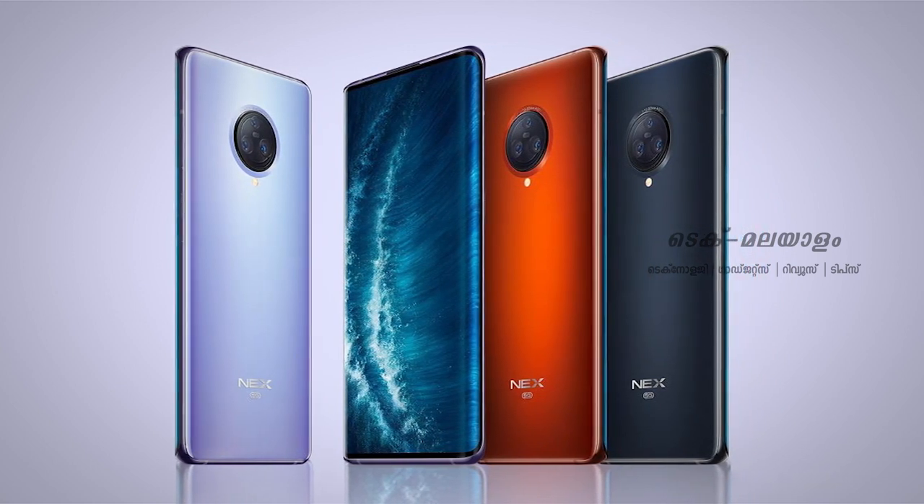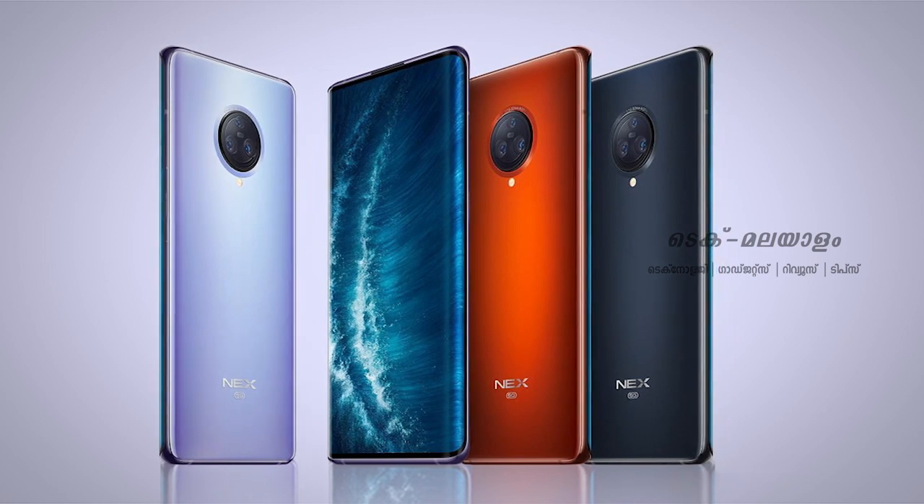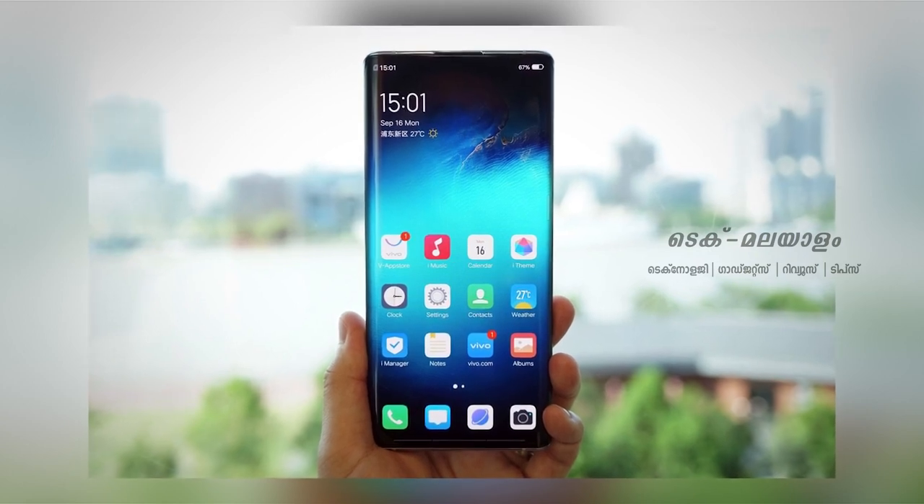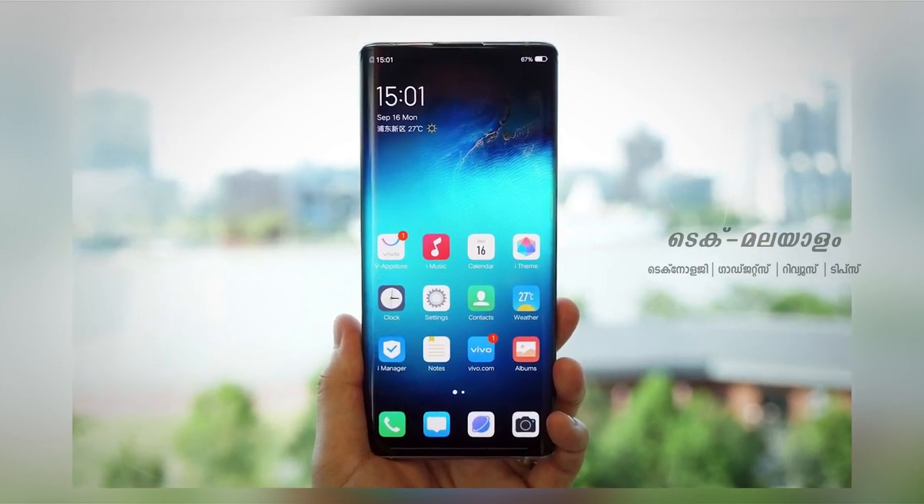It runs Android 10. The processor is Qualcomm Snapdragon 865, an Octa-Core processor with Adreno 650 GPU.